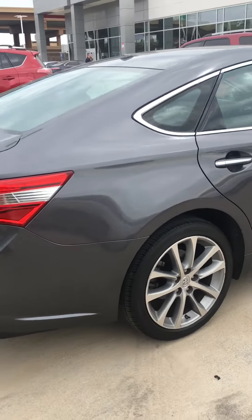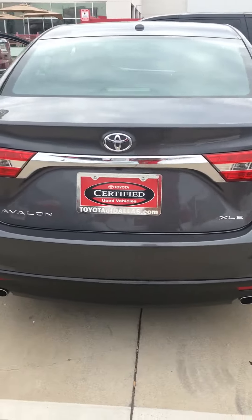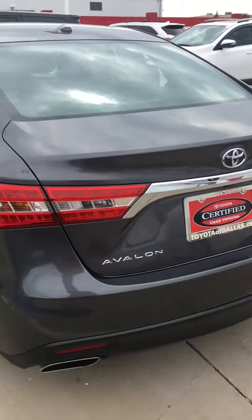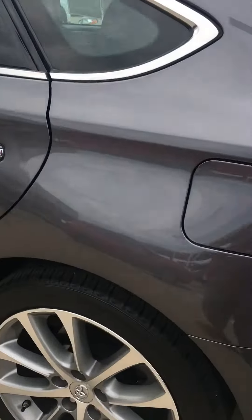Tread on the tires looks real good. Of course you're going to have your backup camera. Black leather interior as well.